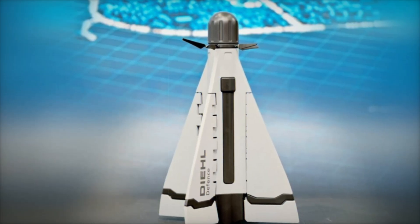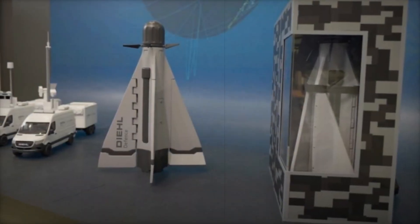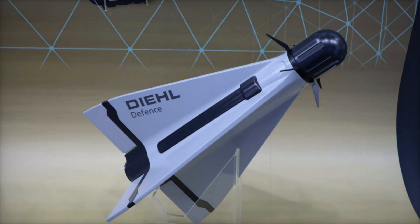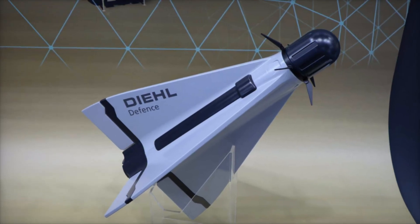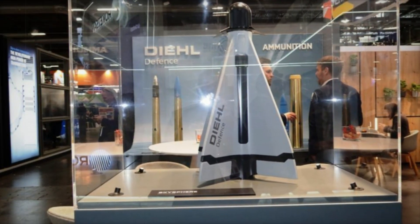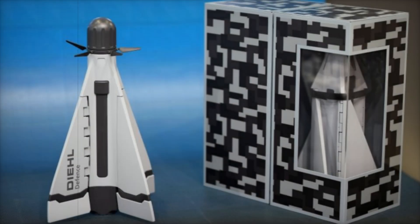The German army is reportedly evaluating the Cicada's compatibility with the Sky Ranger 30 short-range air defense vehicle, while naval trials aboard an F-125 frigate may follow tests of the IRIS-T SLM missile later in 2025. With a technology readiness level between five and six, the Cicada has advanced beyond laboratory assessments and is undergoing controlled prototype evaluations.